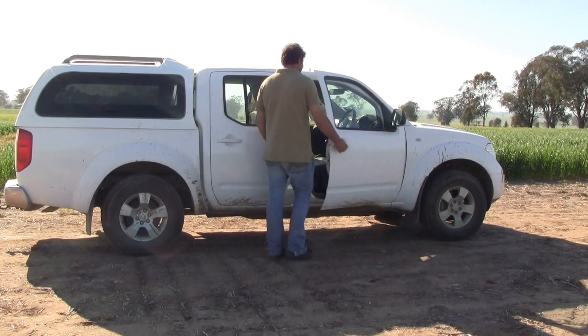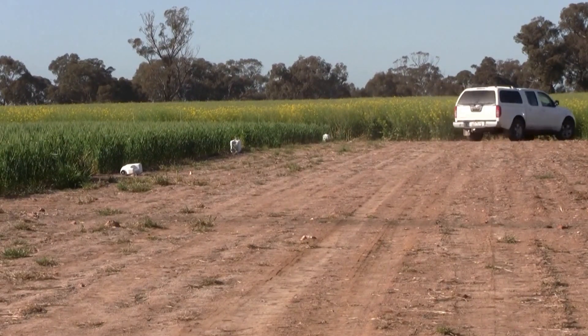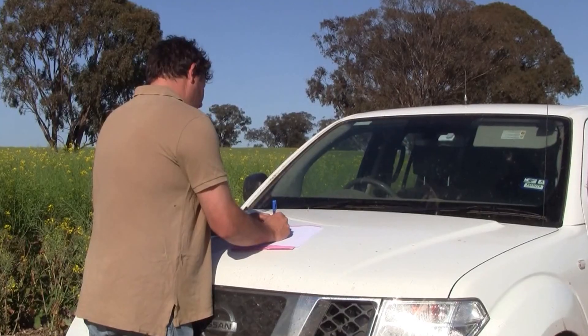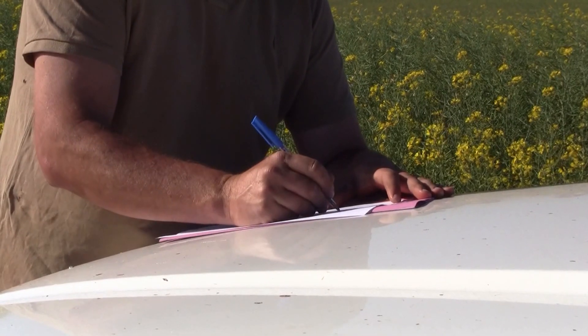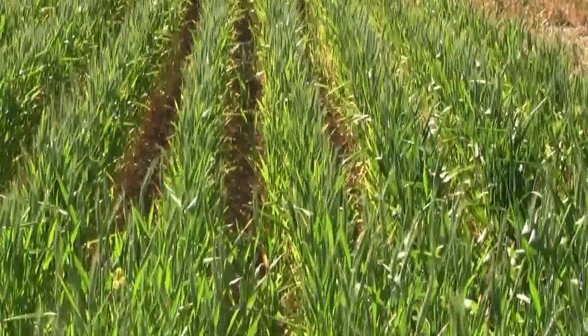Run in conjunction with John Seidel from Agricultural Research Services, Nick Poole from New Zealand's Foundation of Arable Research and grower group Riverine Plains, the project has been looking at the water use efficiency of wheat and canola crops in a stubble retained system.